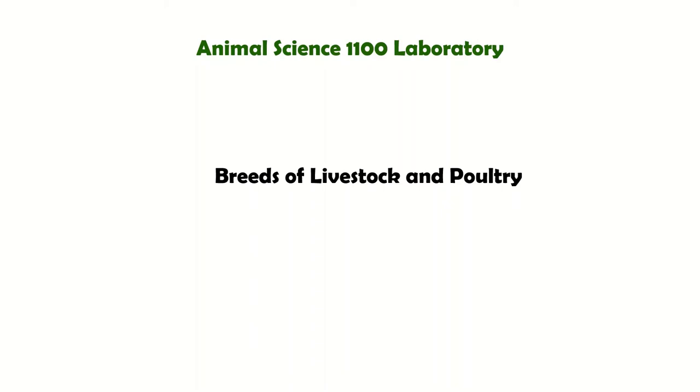Hello everyone! Before anything else, I would like to wish you good luck on your first long quiz. Our next topic is all about the different breeds of livestock and poultry species. The objective of this module is to identify the different breeds of poultry and livestock in order to improve their health, adaptability, and production.